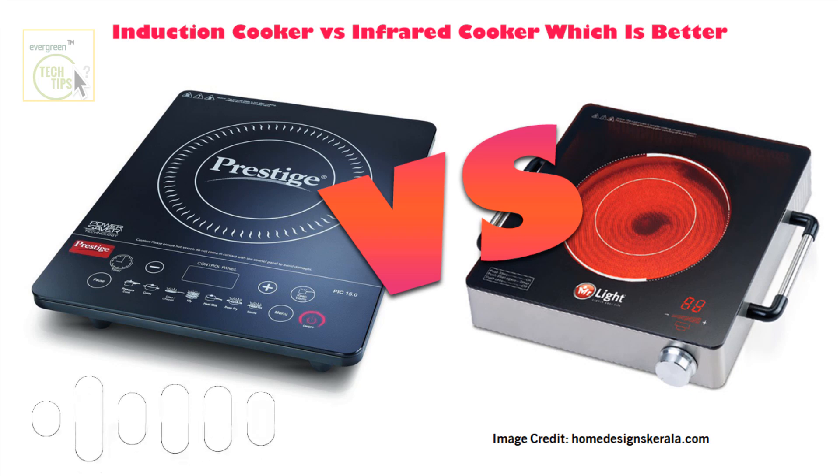Induction sounds super high tech — is it worth all the hype? What about infrared? The material you sent over really highlights some key differences. Induction is a total champion when it comes to energy efficiency — up to 90% of the energy used actually goes straight into heating your food, which is really impressive. Infrared, on the other hand, loses a little more heat to the surrounding air. But it has the advantage of working with any kind of cookware — glass, ceramic, whatever you've got. Induction's a little pickier; you need pots and pans with magnetic properties, like cast iron or stainless steel.